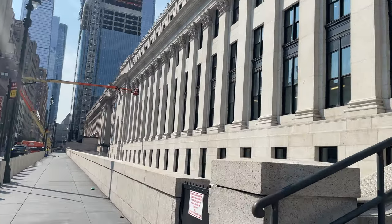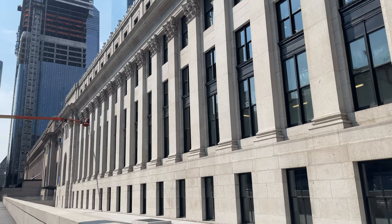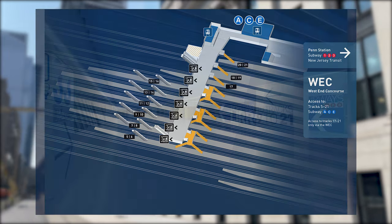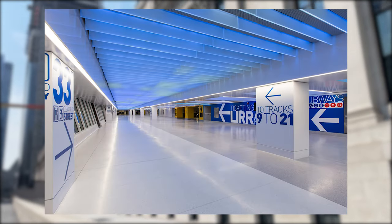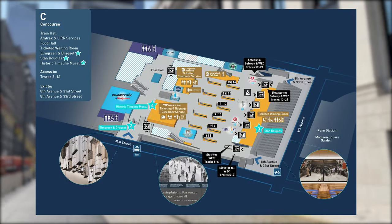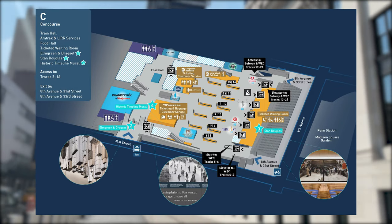Moynihan Train Hall is Penn Station's most recent expansion, taking over the Farley Post Office Building. Phase 1 of construction began in 2010 with the construction of a new concourse under the Farley Building, which was completed in 2017. Phase 2, which included the construction of the train hall itself, commenced in 2017, and the expansion was opened on January 1, 2021.